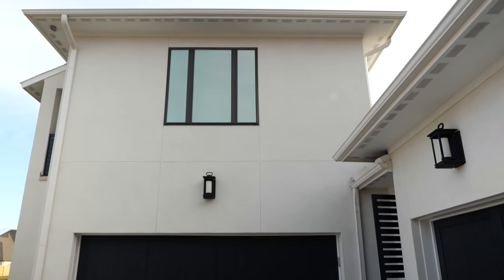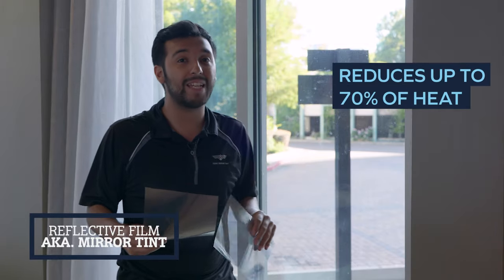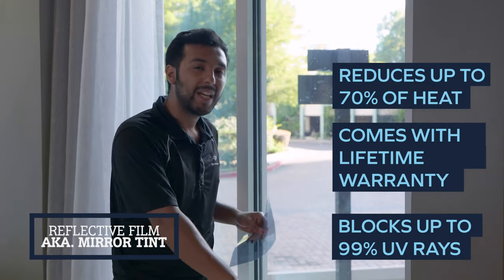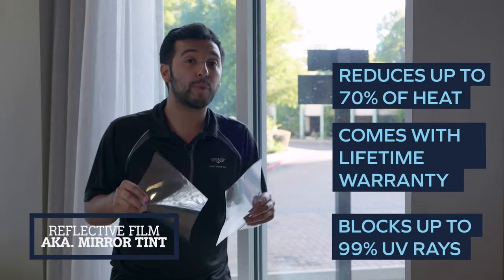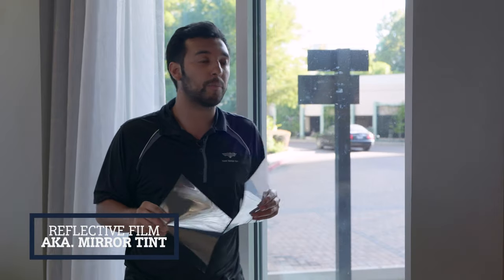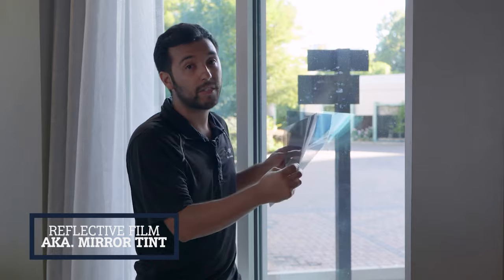The pros of reflective films: they block a lot of heat — many times over 70% — and often come with a lifetime warranty. They block 99% of harmful UV rays from damaging floors and furniture, and they provide 100% privacy during the daytime if you choose a darker reflective shade.